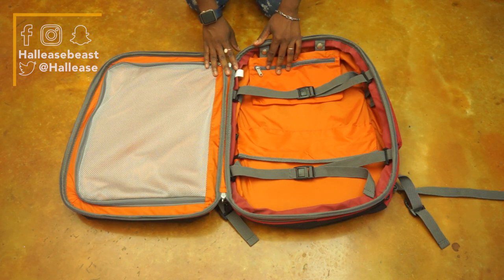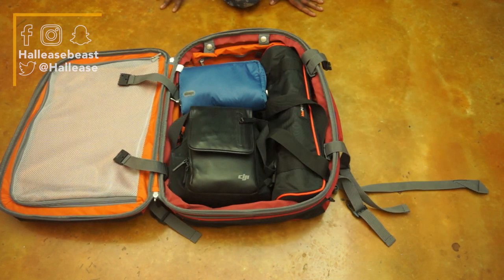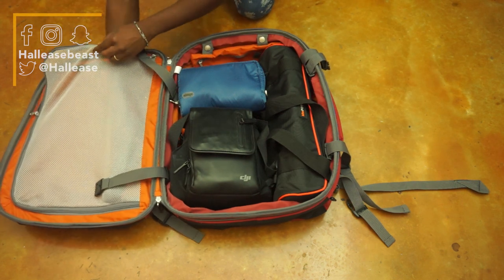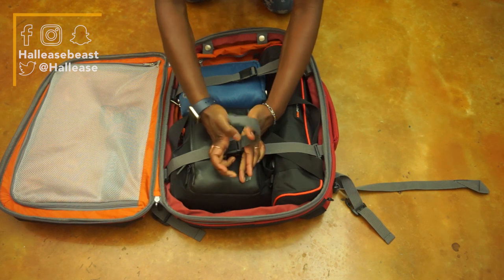Alright, let's pack. For the main compartment, I put Jeff, my tripod, and the biggest packing pouch. With the mesh lining, I add my larger Rode microphone that I keep with me if I want to get better sound than with the micro.